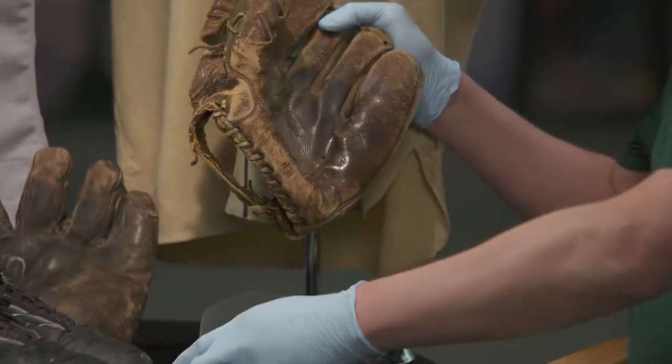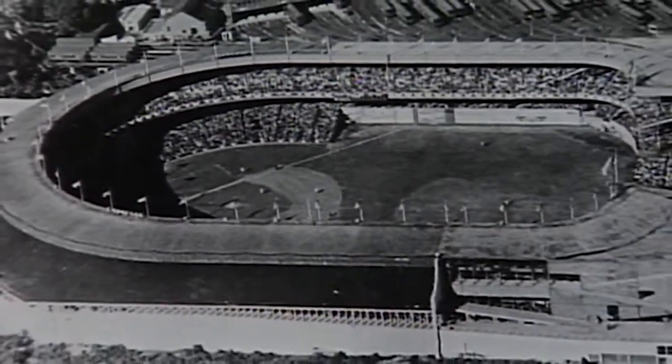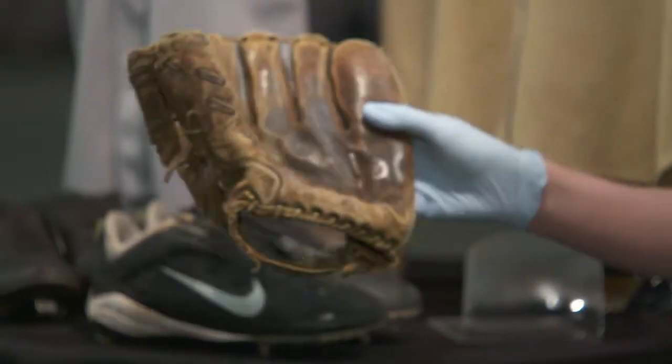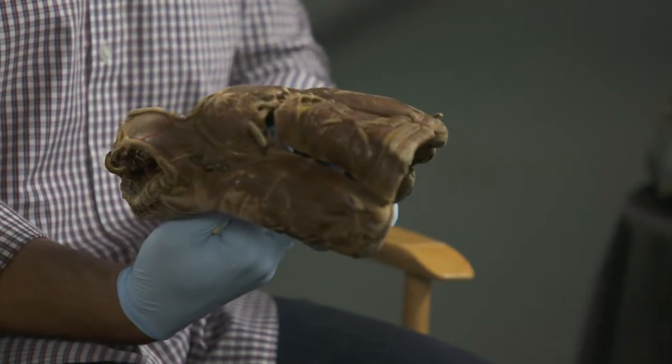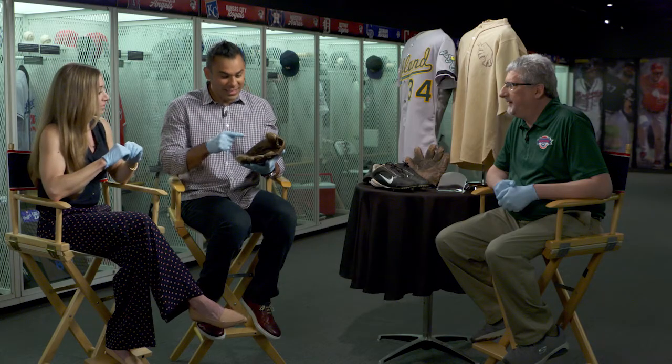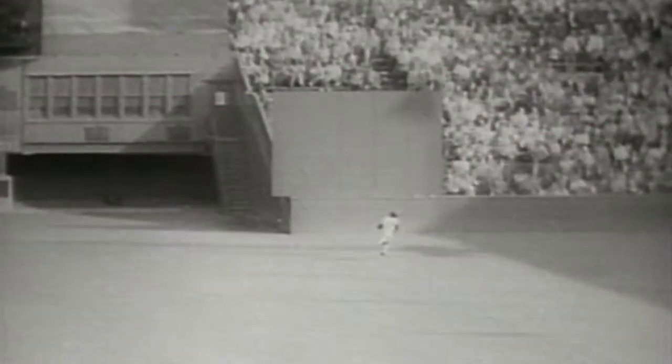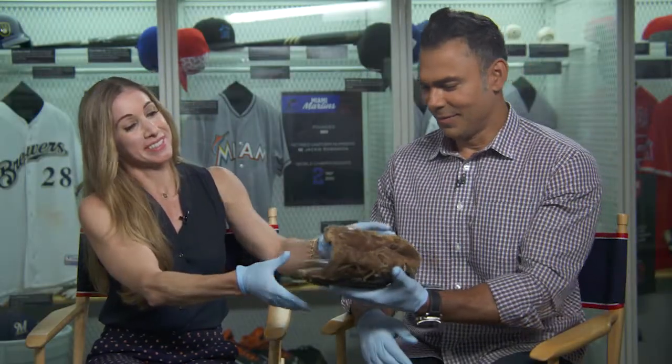He runs back over his shoulder and makes that catch. This was at the Polo Grounds — the center field was so deep. And when you say 'the catch,' I immediately think of that. That's the glove? Yeah. I'm actually afraid to touch it — this is the glove Willie Mays had when he made that catch. Because how many times have you seen that video? Thousands and thousands of times. Such an iconic video. He just went like this with it — boop.